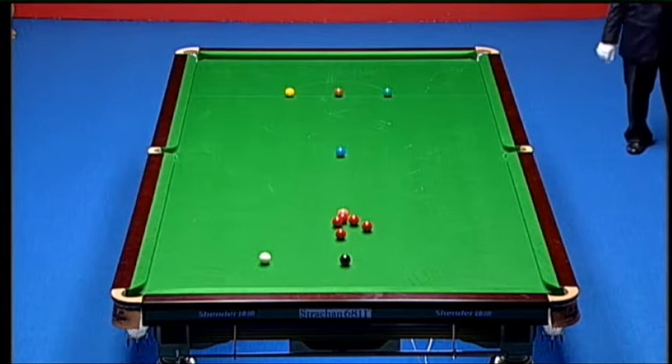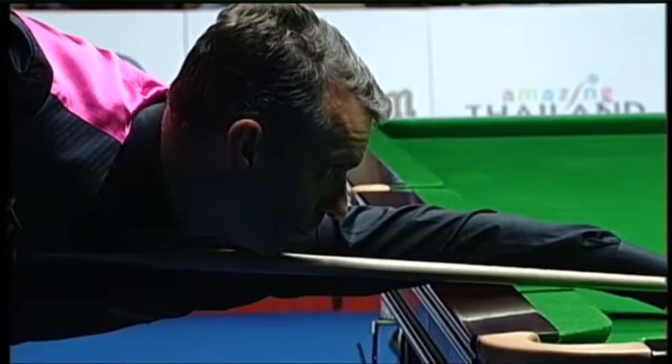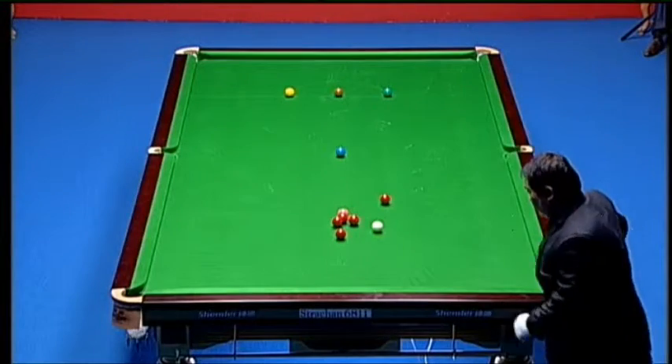That's a good pot. And now a little cannon to the red, just above the black and to the right. Unless he can screw directly back for the red. Played a good cannon. And that's opened all the reds, that one shot.